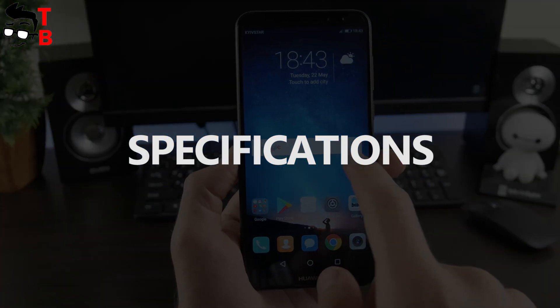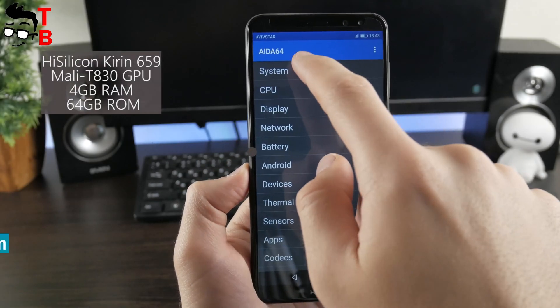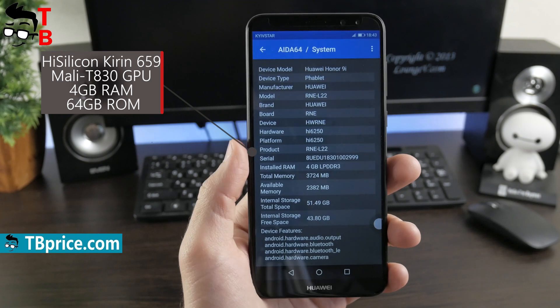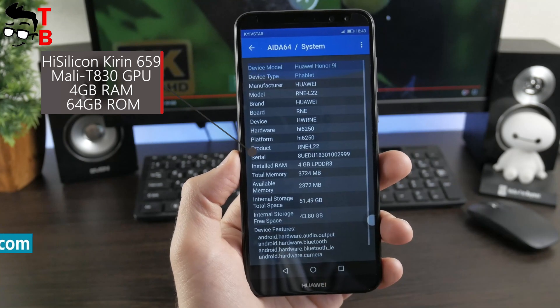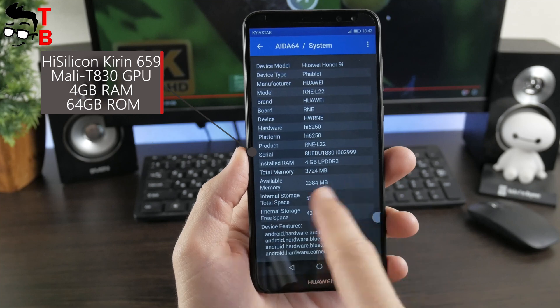Huawei Nova 2i is powered by the Kirin 659 Octa-Core processor with Mali 830 GPU. This 16nm chipset works on 4 cores with a clock speed of 2.36 GHz and another set of low-power cores at 1.4 GHz. It provides good performance and power efficiency.